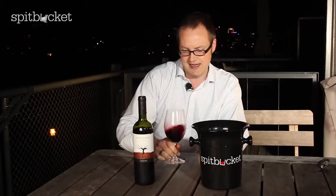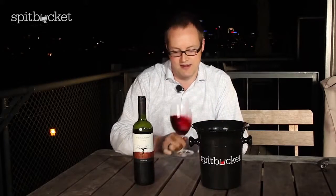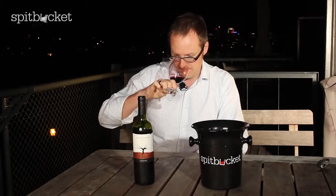Lots of colour there, really deep and dark. On the nose, it's like thrusting your head into a blackberry bush. You've got the leafiness, the green hints, and really kind of fresh blackberries, blackcurrant sort of flavour. Really interesting nose. Very fresh.